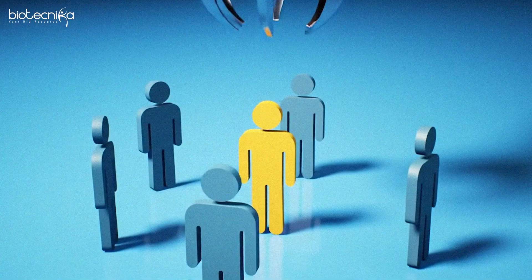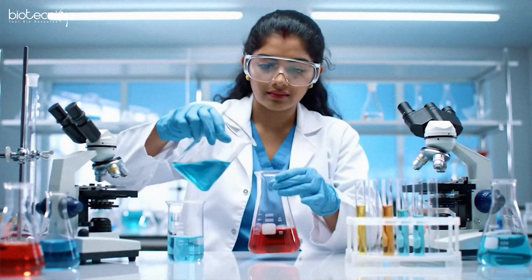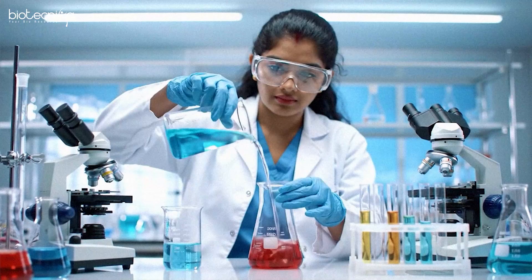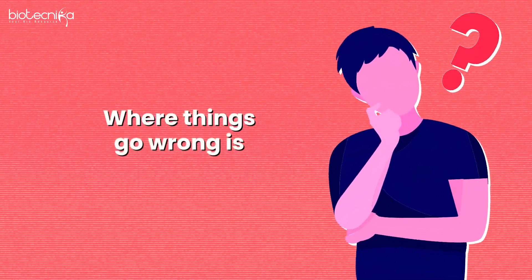If you have molecular biology hands-on experience as well, most of you already have wet lab experience — or somewhere you have worked, or some kind of training you have taken. Where things go wrong is bioinformatics. If you don't have it, that becomes the gap.